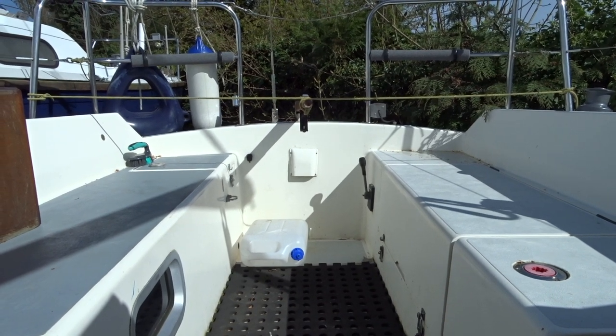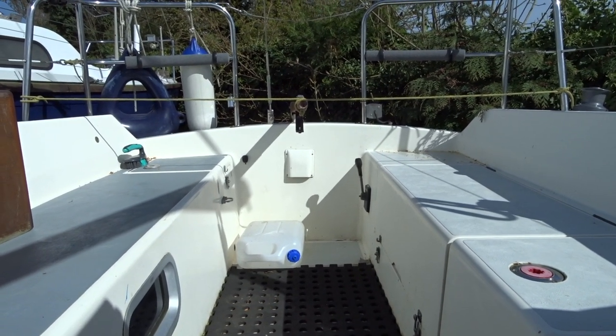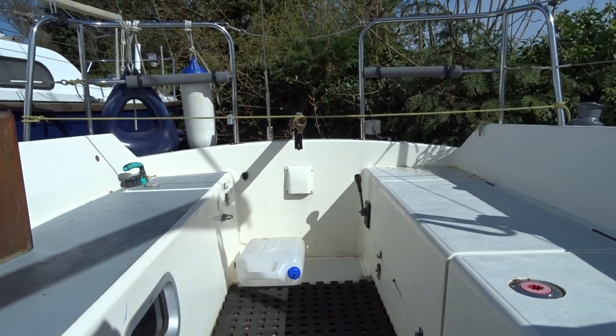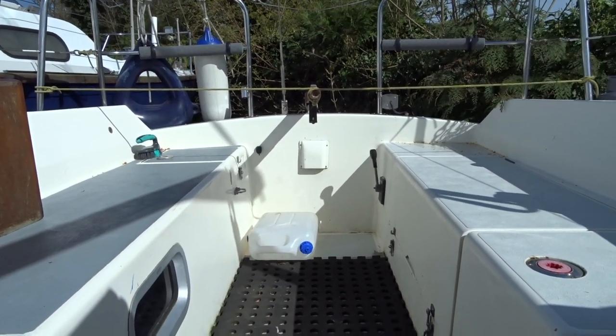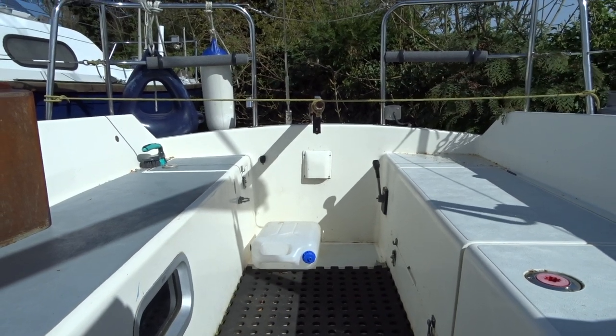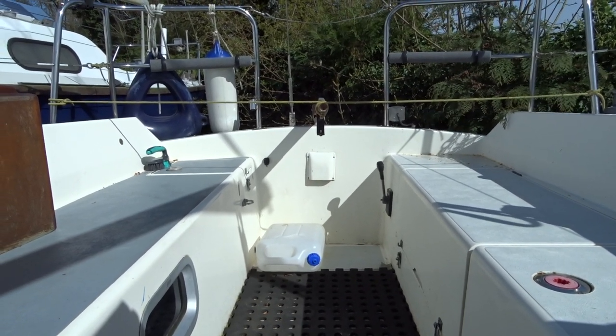Welcome aboard this Moody 27 bilge keel that we have for sale at Bochead Suffolk. A 1984 example but very well cared for, as you can see by the condition. I'm going to give you a quick walk around tour now.